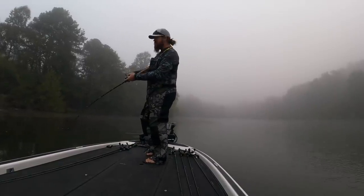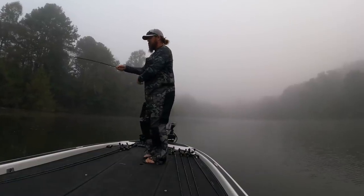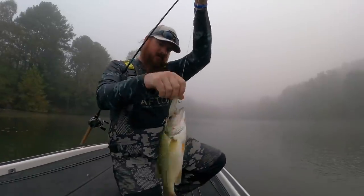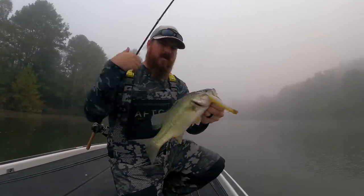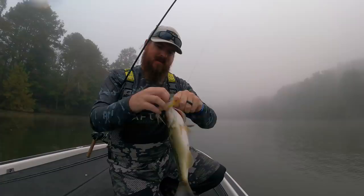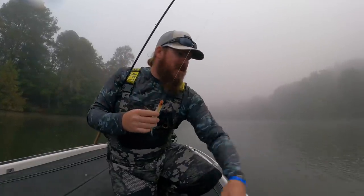A little shower blows top water fish to start the day. A little bit of chartreuse goes a long way on these foggy mornings.